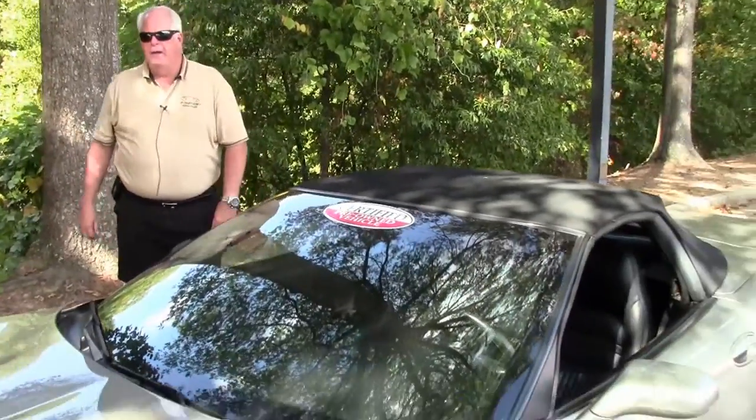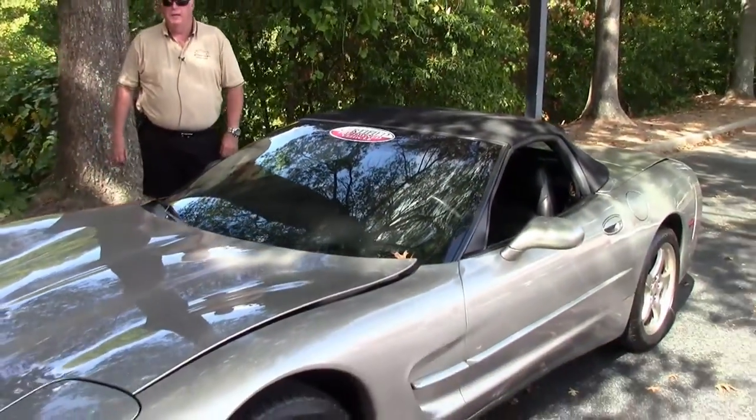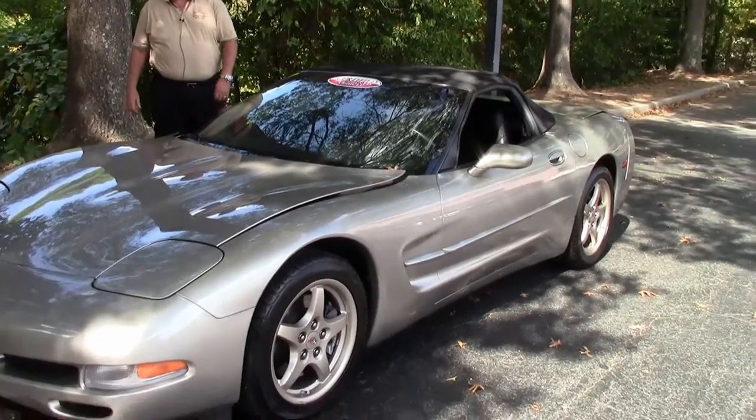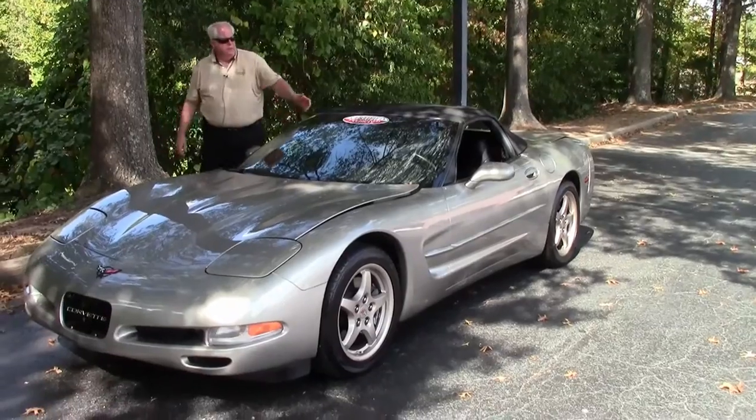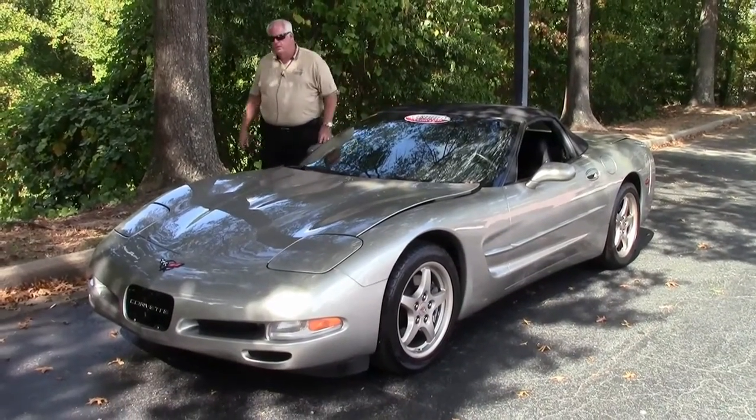Hello folks. Welcome to Buy A Vet in Atlanta, Georgia. My name is Rick Engel. Today I'm going to show you this 2000 Light Pewter with black interior, black convertible top Corvette.